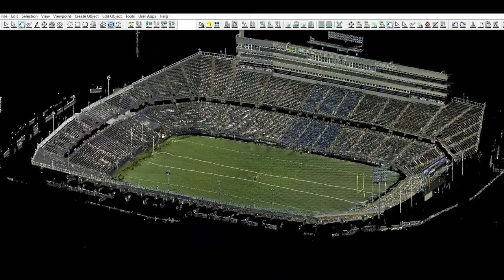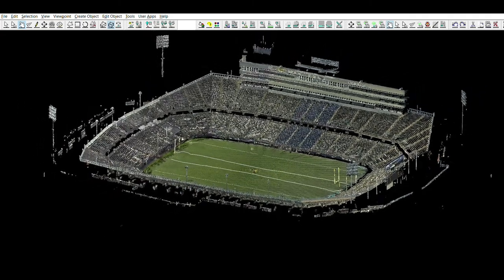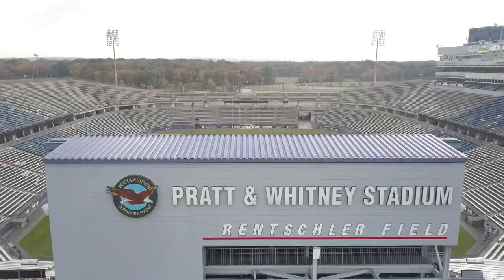Everything you're looking at right now is completely measurable as height, depth, distance, and volume, and we can even overlay aerial photogrammetry on top of it with detailed ground control points.